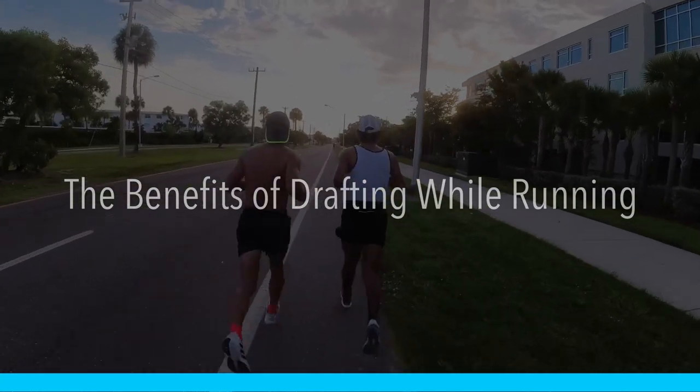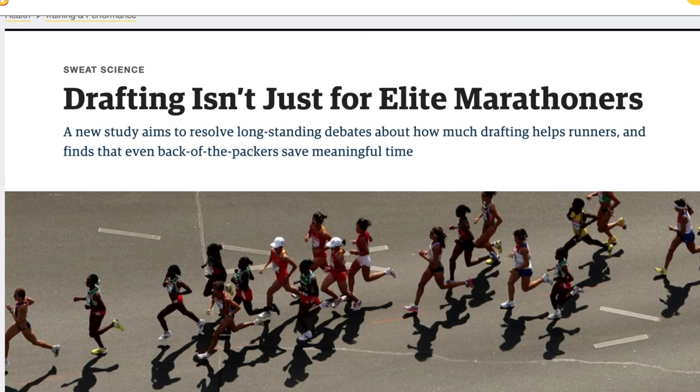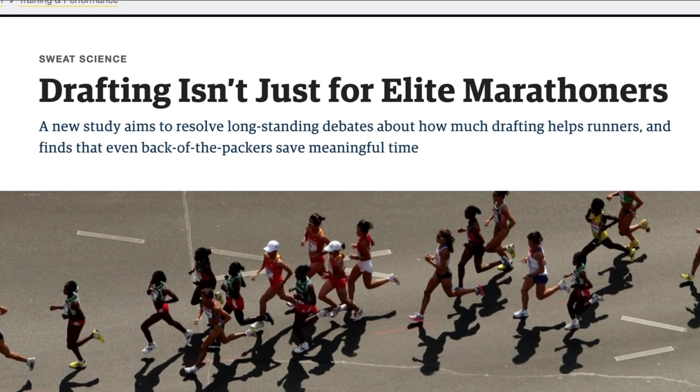Run behind a person, or ideally several people, and you will run quite a bit faster. I wanted to talk about this after I saw an article in Outside Online by Alex Hutchinson — he's dropped another gem. The article is titled 'Drafting isn't just for elite marathoners,' which is good because you and I are not elite marathoners.